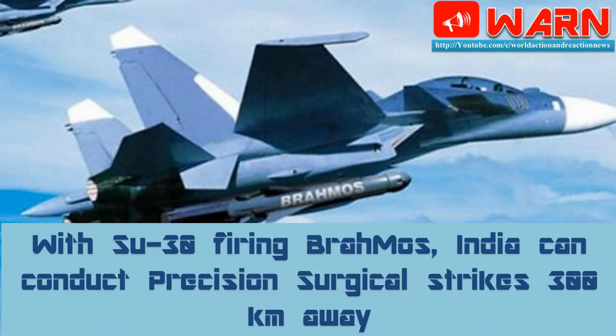With the Su-30 firing BrahMos, India can conduct precision surgical strikes 300 km away. While the first carriage flight of the Sukhoi-30 MKI fighter aircraft with the BrahMos missile — only a dummy drop — was successfully achieved in June 2016, the firing of the actual supersonic missile is now scheduled for April. This integration will allow India to order surgical strikes destroying targets about 300 km away.